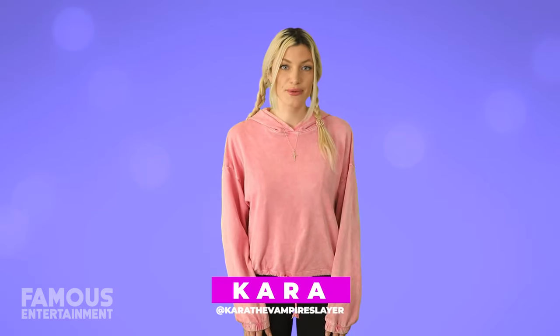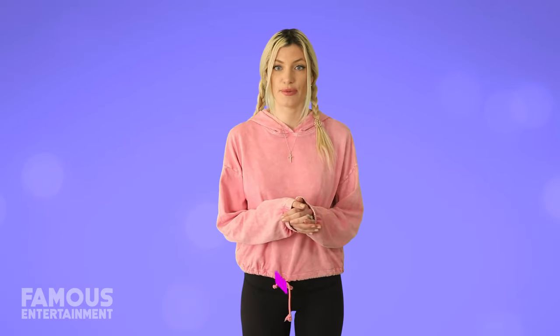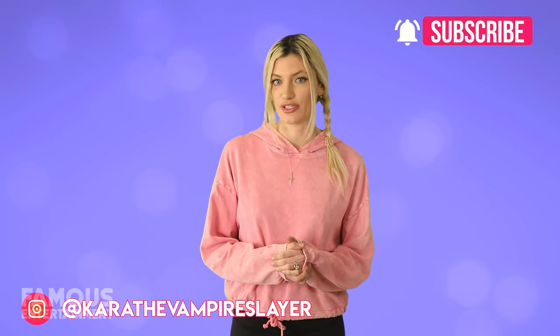Hey guys, it's Cara back with another exclusive house tour here at Femissa Entertainment, and today we're checking out the properties of Boris Johnson. Don't forget to like, subscribe, and hit me up on Instagram to chat — and now let's get into this video.